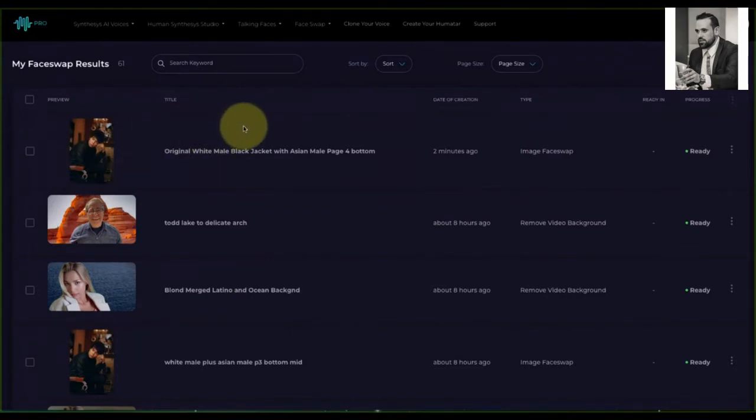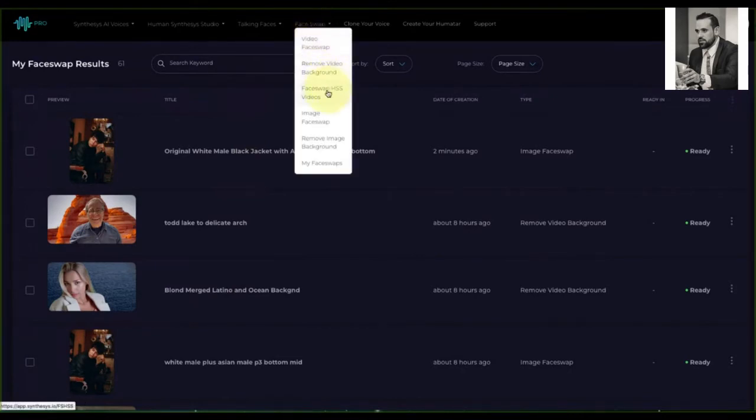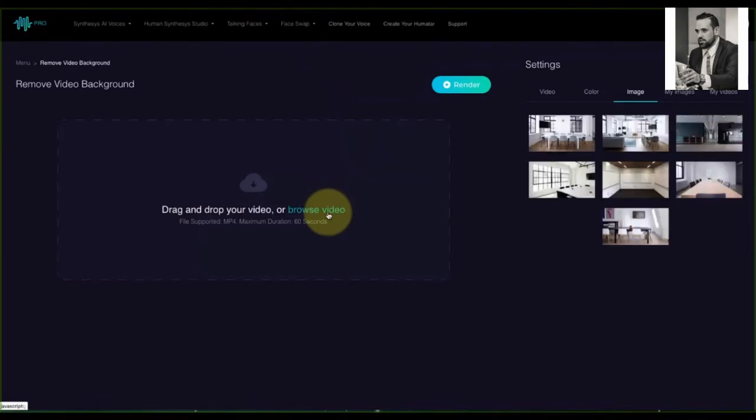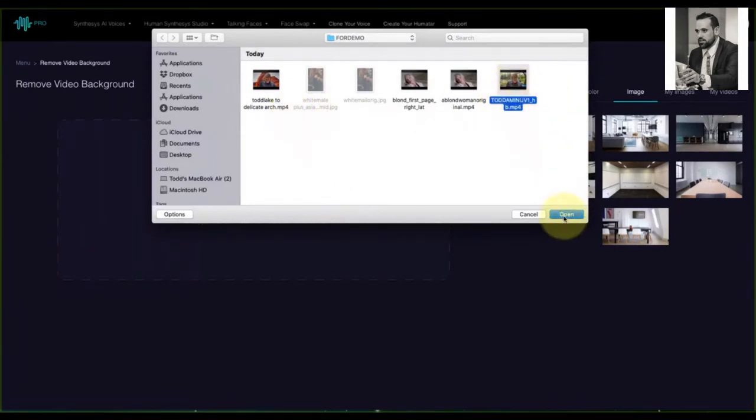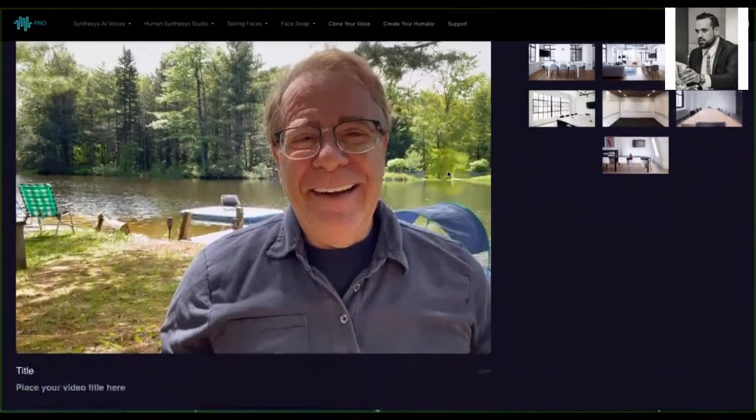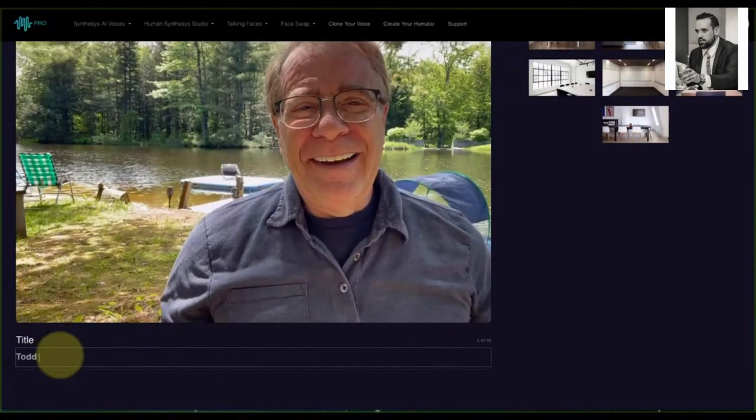The next thing is how to swap out a background. Go to the face swap tab, and we're going to remove the video background. I'm going to browse and this time pick a video — one I shot on my iPhone a couple of days ago, a clear video in front of a lake. I want to switch out the background. So let me put a title in first: 'Todd video swap background to Arches National Park.'